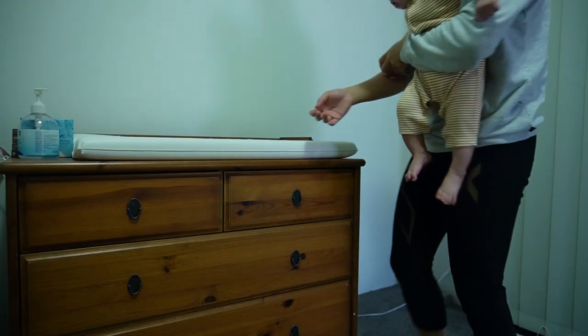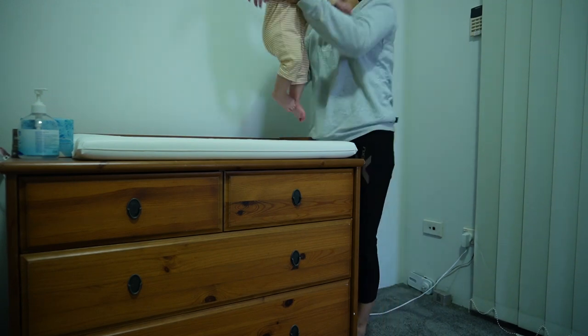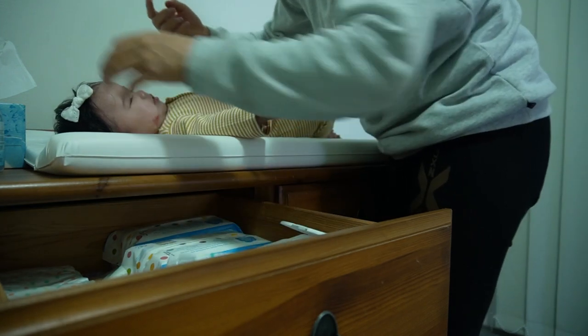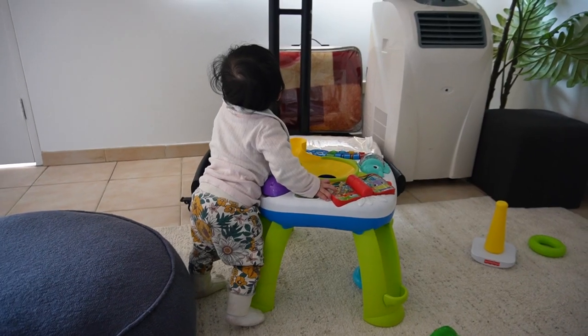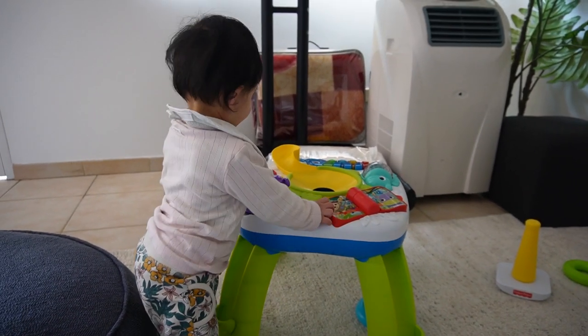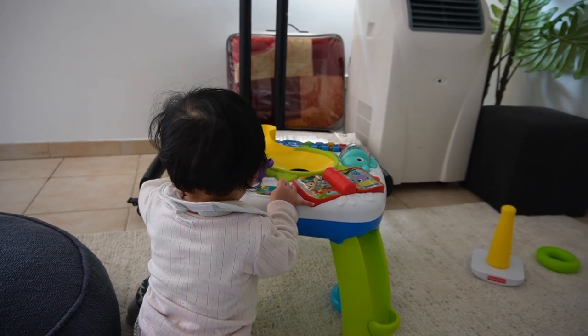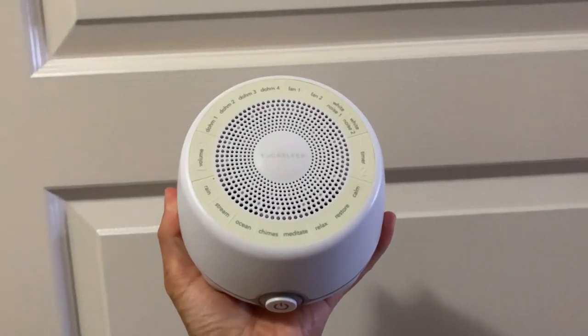A change table — you don't need to buy one, borrow one, or get one off Facebook Marketplace. It's a waste of space. You can change your baby on the floor, on the bed, or on the couch. Yes, there will come a time when they roll and crawl, but my baby at six months just hated lying down — I change her standing up now. Get one of those foamy change mats, stack it somewhere, and when you need to change them just put it down and put a towel down.